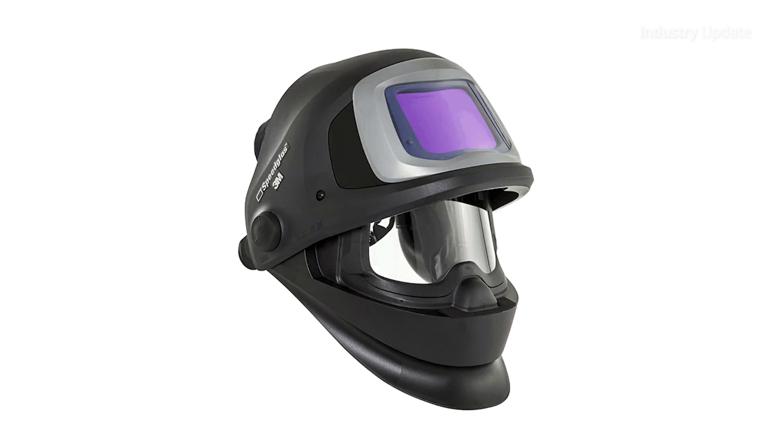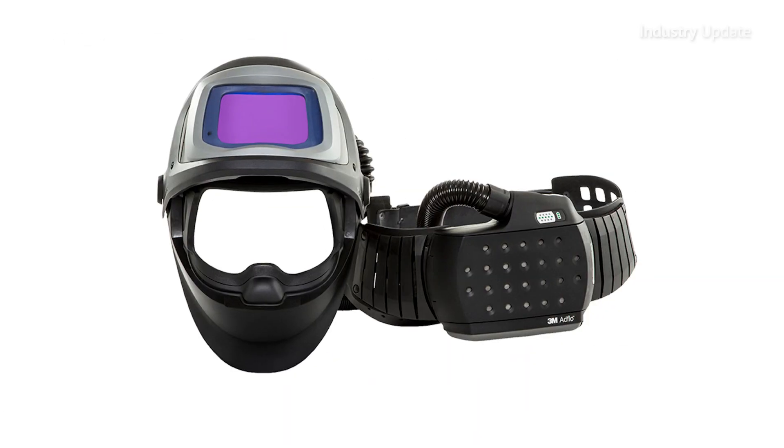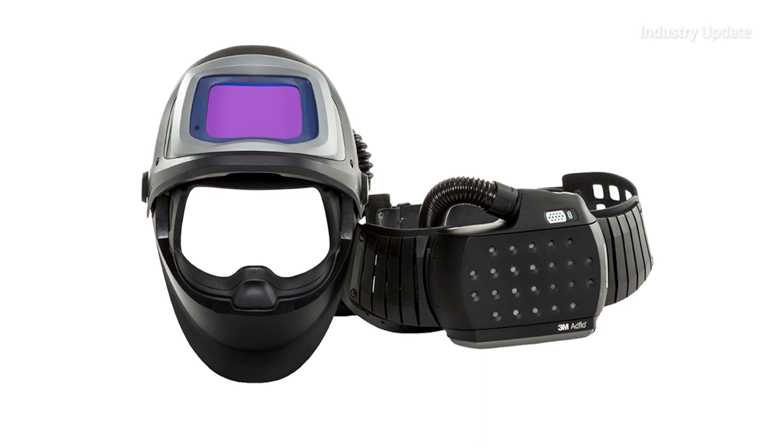When you finish welding, you can simply flip up the welding lens to see through a perfectly clear curved visor while maintaining your respiratory protection.